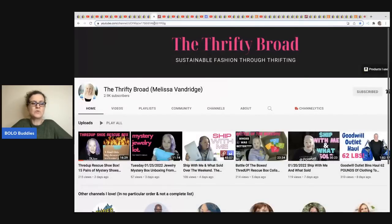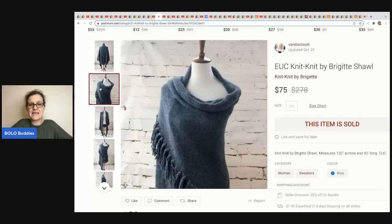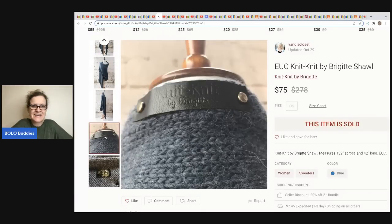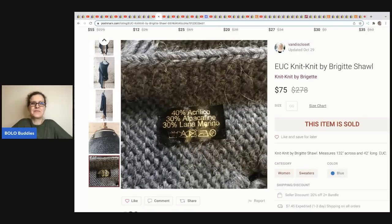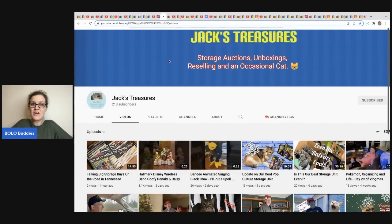The next item comes from The Thrifty Broad. She does a lot of Poshmark but also does ThredUp boxes and Goodwill outlet hauls. On Poshmark she is Vandy's Closet. She got this Knit by Bridget shawl at the bins for a dollar and sold it for $75.